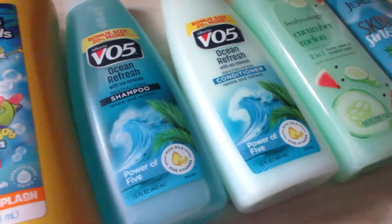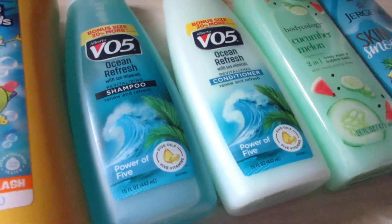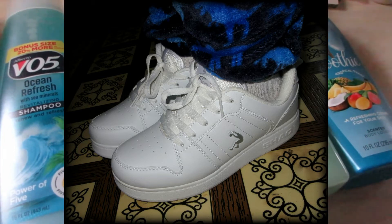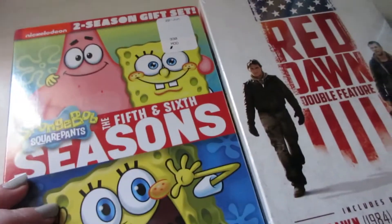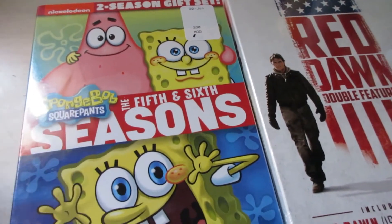Real quick, I'm going to insert a picture — Connor picked up a new pair of white Shaq brand shoes and he is absolutely over the moon happy with them. We got them for school.